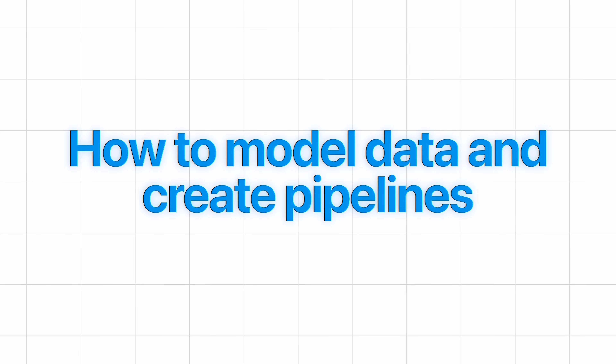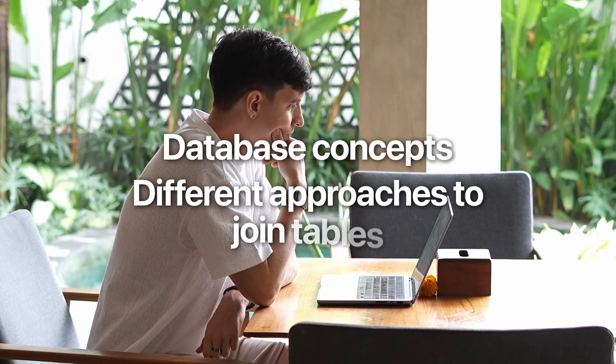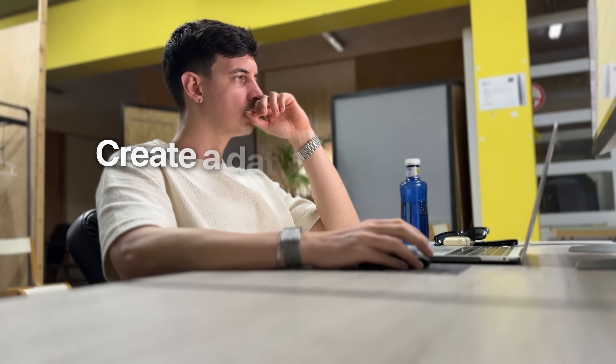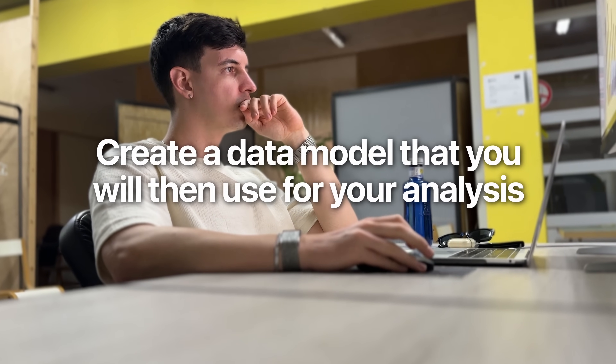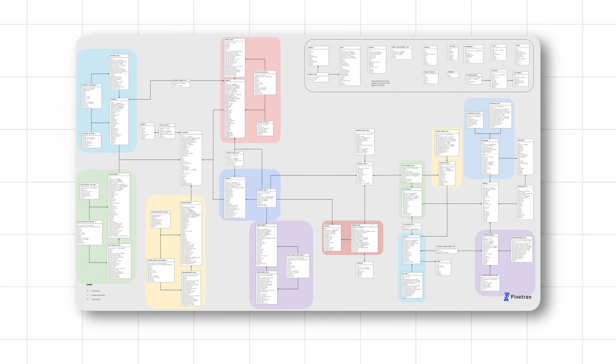One important aspect related to SQL, which is slightly outside the actual SQL language, is how to model data and create pipelines. This means you should spend some time learning database concepts and understanding different approaches to joining tables together to create a data model for your analysis. If you learn this, you will be able to create data models — like what I do on a daily basis as a data analytics lead — which, to give you a very practical example, would look something like this.